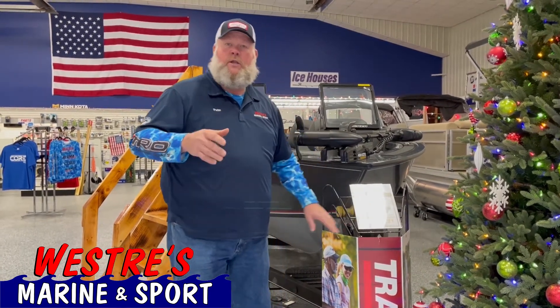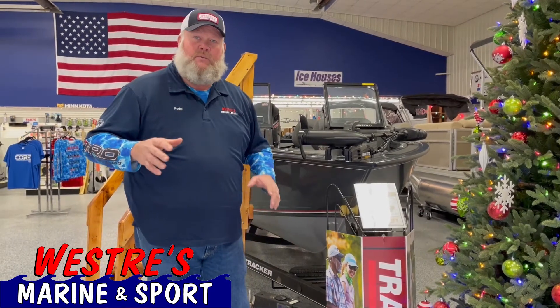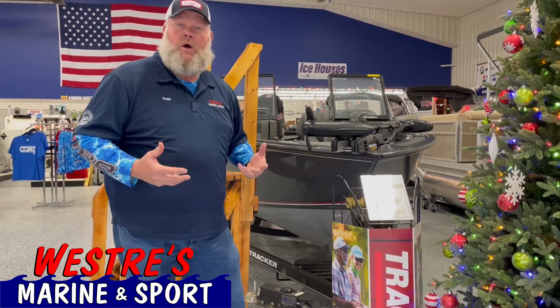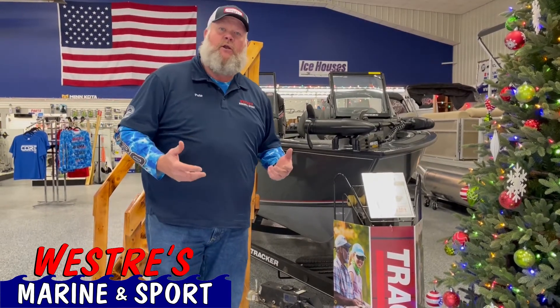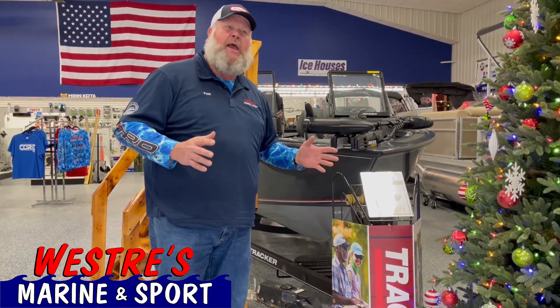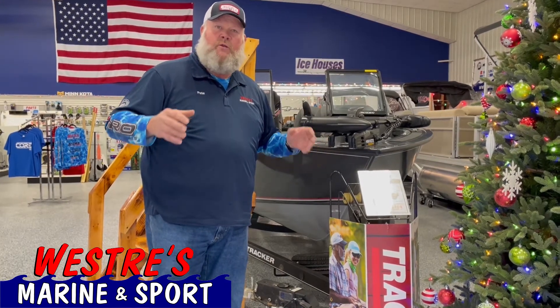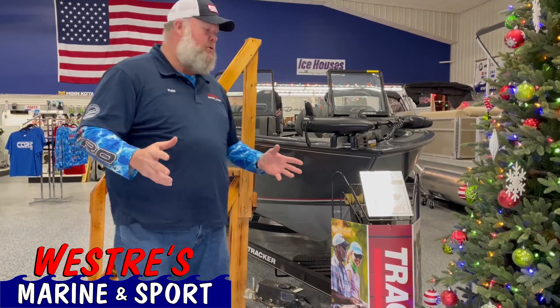This boat's hull is 1.25 aluminum, solid welded. It's built for big water. It's going to give you an extraordinary ride. It's as close as you can get to buying a fiberglass boat. So if you like a smooth ride and you like a fishing machine, this is the unit.